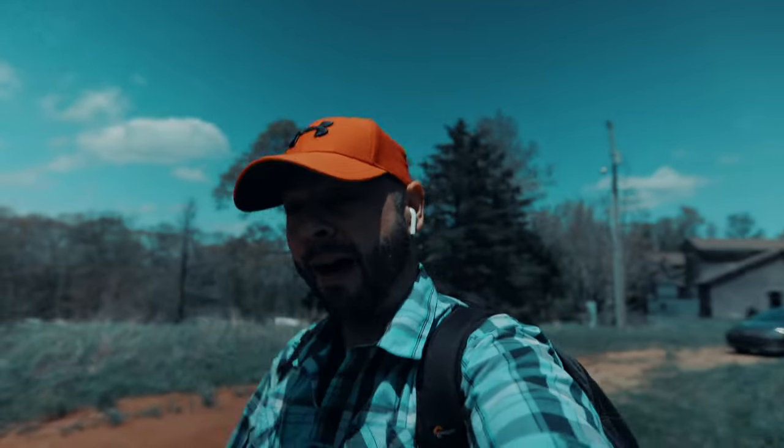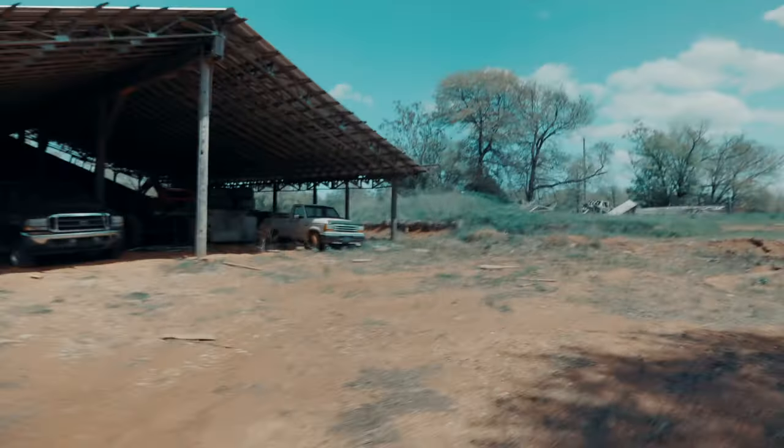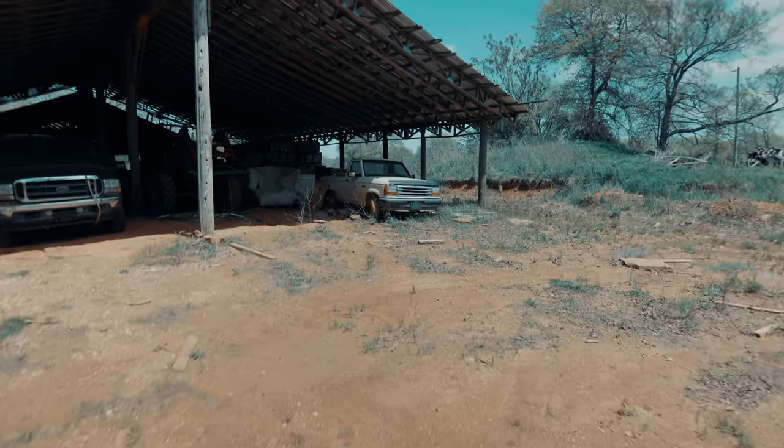Ever wonder why we call this show Finders Keepers? Because we find stuff! But today I found the coolest thing — a 1986 Ford Ranger. They don't make them like that anymore, guys. Let's check this thing out.